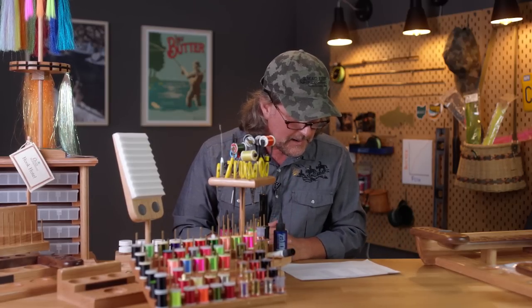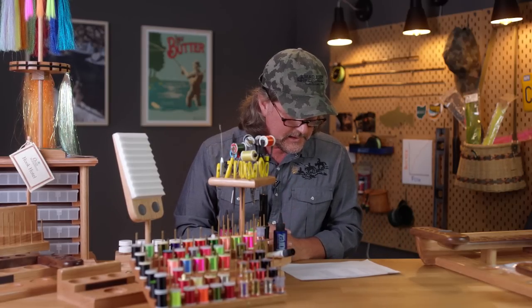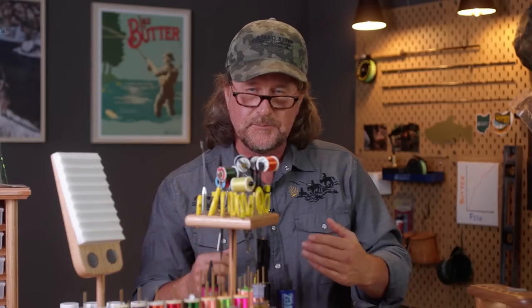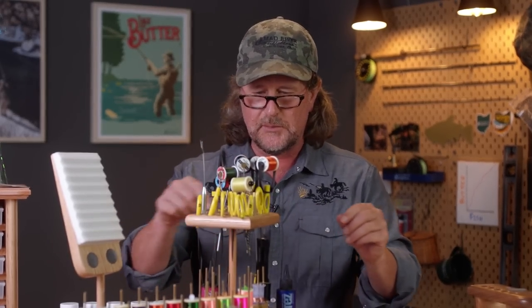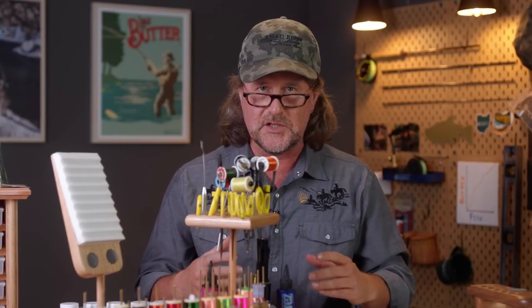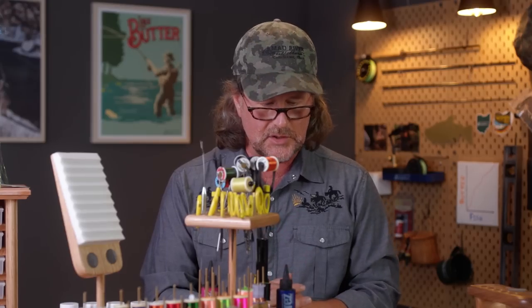Another very popular item I don't have on the table here is the pedestal base. It's a small, inexpensive base where you can put some tools, clamp a vise on, or set your pedestal right on top. You can easily go from room to room — kitchen, living room, dining room — wherever you want to tie flies, just pick it up and go. It's one of the more popular and inexpensive accessories from Rick and the folks at Oasis.